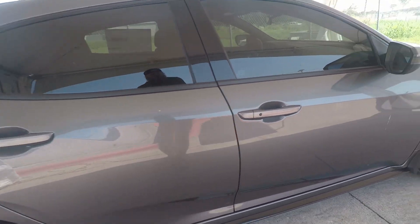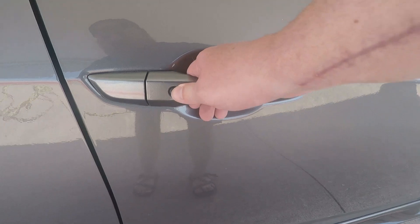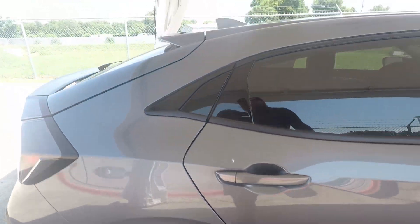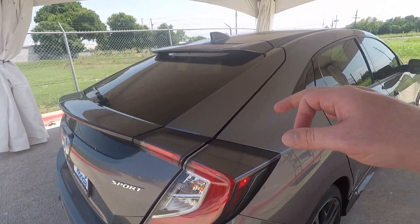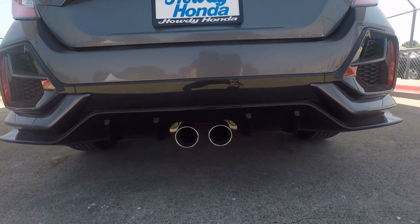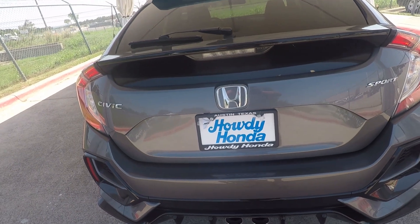The car does have keyless entry, so I can walk up, put my hand on it, it'll automatically unlock, or I can lock the doors by pressing this — a really helpful feature. When we get to the back of the car, it has a definitely sporty look with two spoilers. It also has a nice centered exhaust down here, which is only found on the hatchback version.